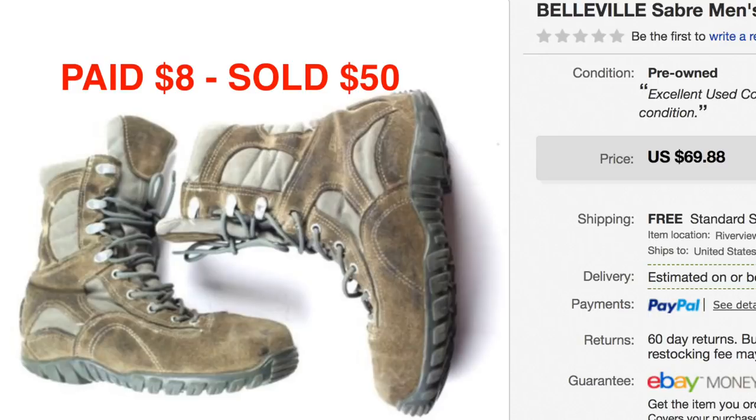We picked up these men's army combat boots for $8 and sold them for $50. Even though shipping's expensive, it's worth it.